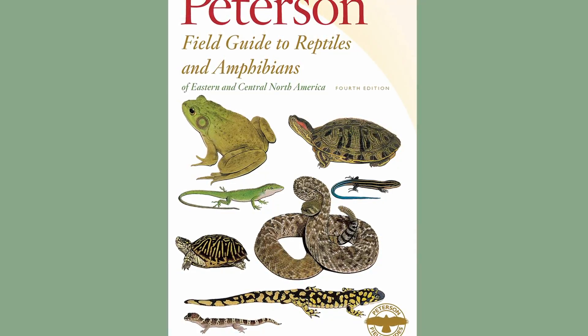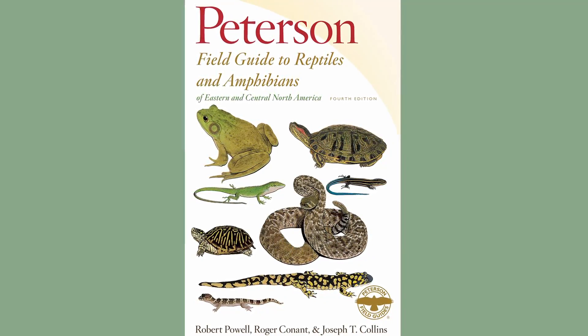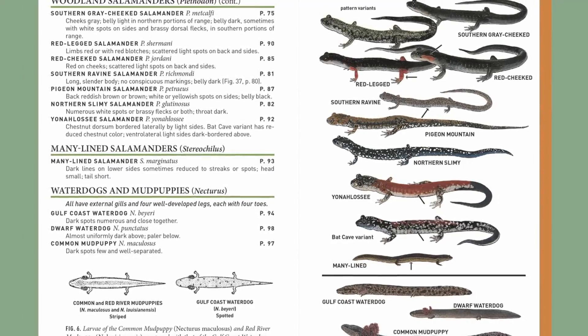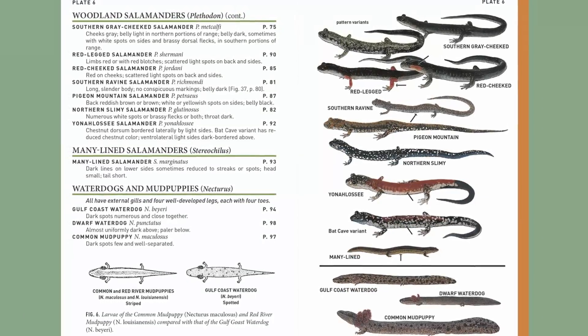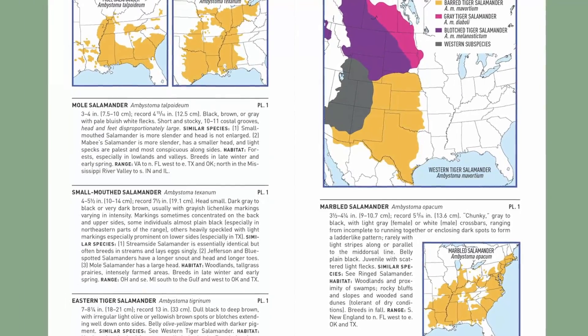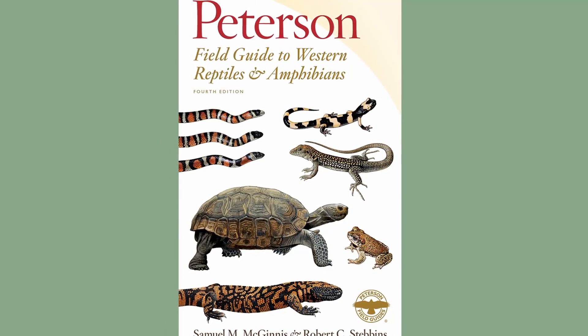Maybe you know somebody that prefers their critters a little less feathery and a little scalier. The Peterson Field Guide to the Reptiles and Amphibians of Eastern and Central North America has been the guide for these critters for a long time. This guide is set up differently than the Peterson Bird Guides, with color illustrations and field marks pointed out, and descriptions and range maps in the rear of the book. There is also a Peterson Guide to the Reptiles and Amphibians of Western North America — both are linked in the description.